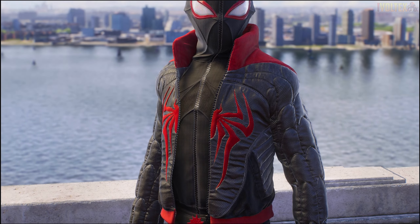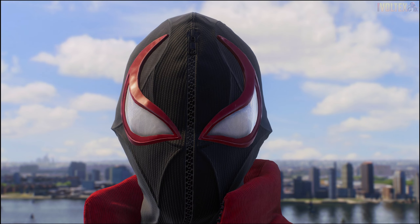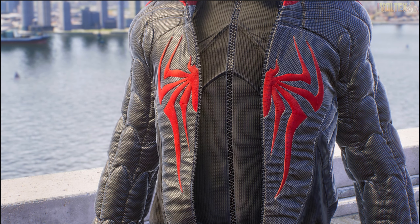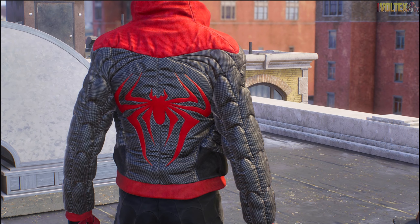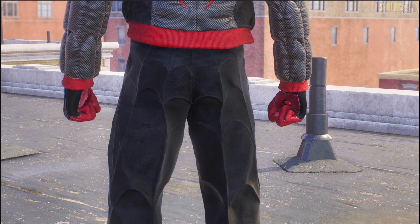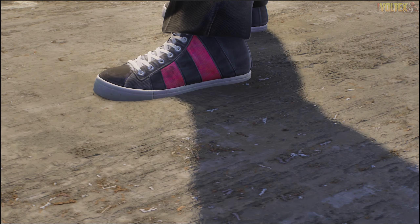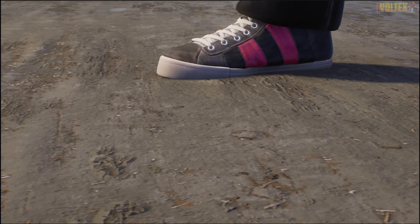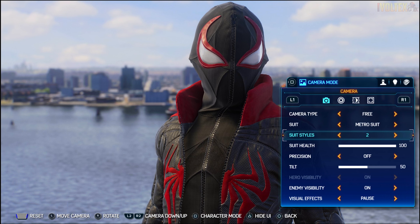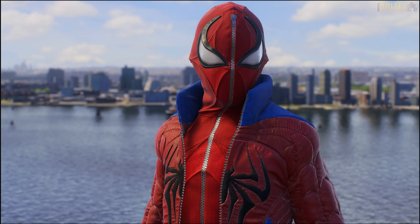Where this suit really shines is in its suit styles. The first one is probably the best - it gets rid of all those extra colors and uses Miles's iconic red and black. The lenses instantly pop more over the black mask, with a red and black hoodie and emblem that just look even better. The back looks insanely nice, and the details on the hands and shoes look pretty great too. This is easily the best version of the suit.